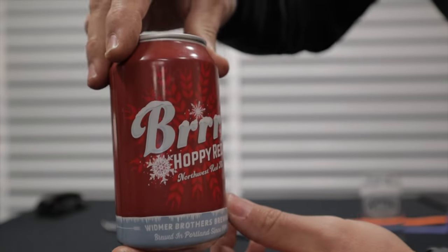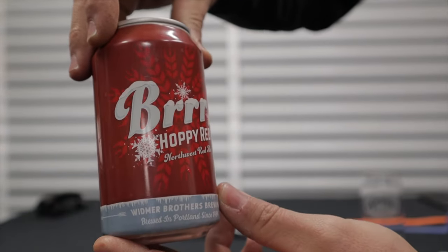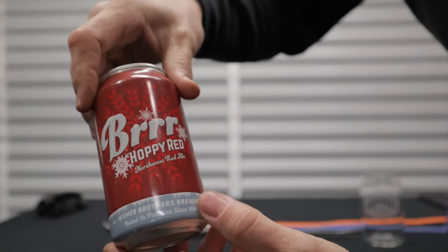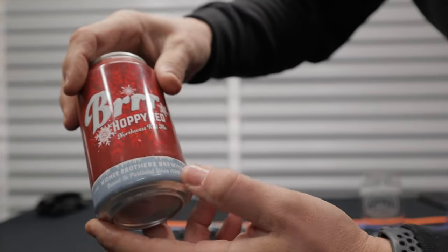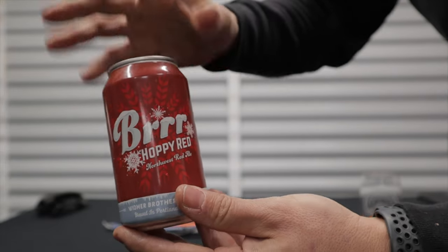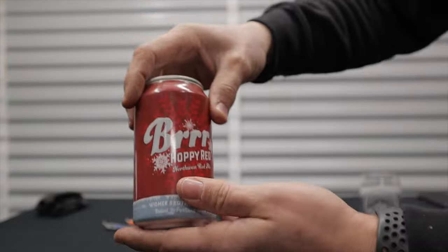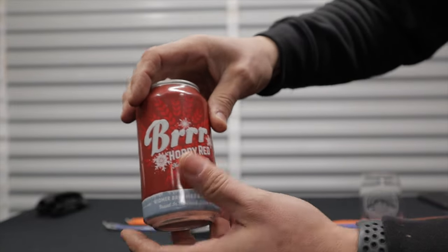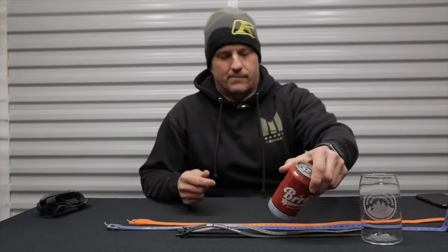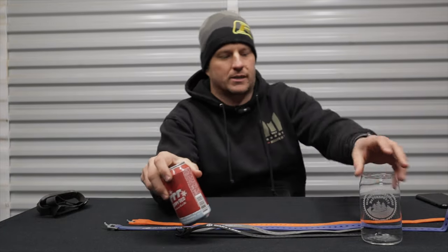Today's beer is called Burr — it's a hoppy red Northwest red ale brewed by Widmer Brothers out of Portland, Oregon. The brewery has been around since 1984, a long time, and they produce some pretty good beers. This is a hoppy red ale, a little different than what I'm usually used to, since I typically like IPAs and things like that, but this red ale is actually really good considering how hoppy it is.